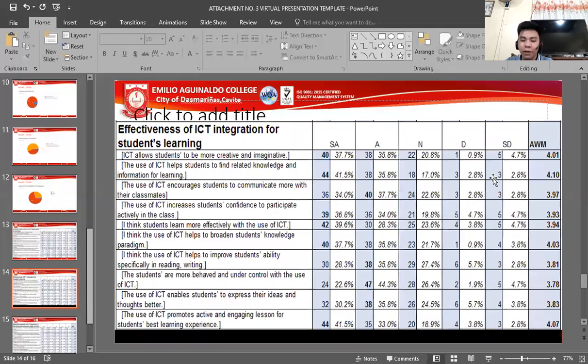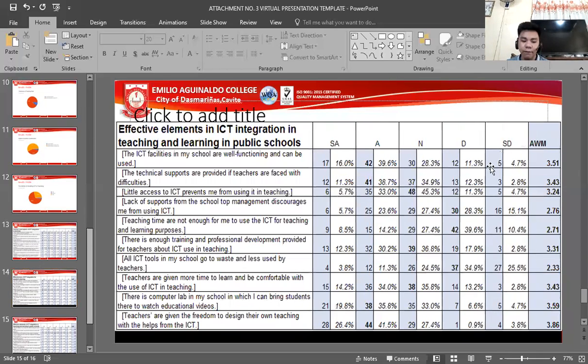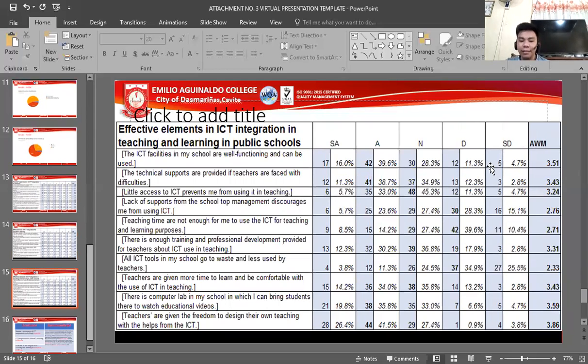Next, we have the effectiveness of ICT integration for students' learning. The result shows that integrating ICT for students' learning is favorable, meaning students can adapt to the technology being used by educators. Regarding effective elements in ICT integration in teaching and learning in public schools, the results indicate that these elements are somewhat ineffective.